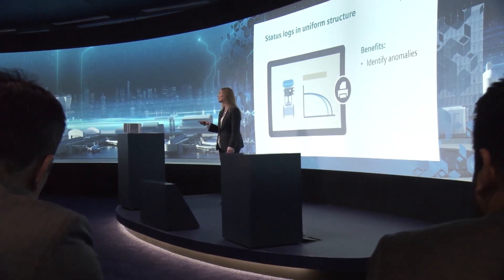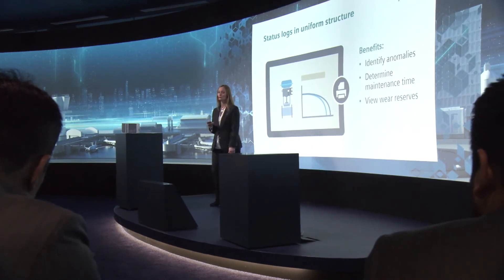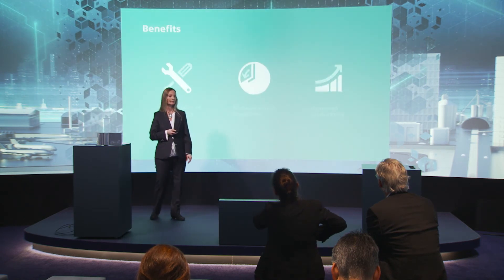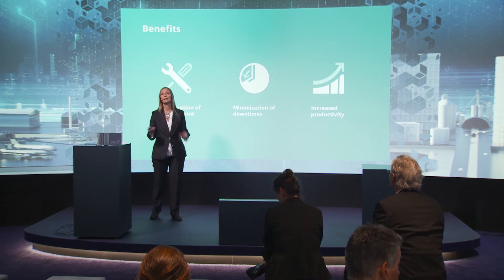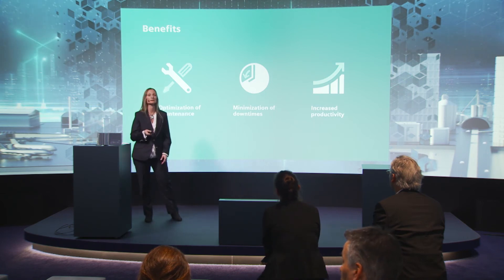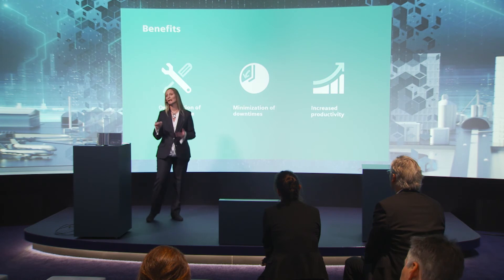The benefits for plant technicians are huge. He can identify anomalies, determine the optimal maintenance time, view the abrasion reserves, view the valve statistics, or see the total stress of each valve. All of this helps maintenance people to simplify planning and maintenance for minimized downtimes and increased productivity.